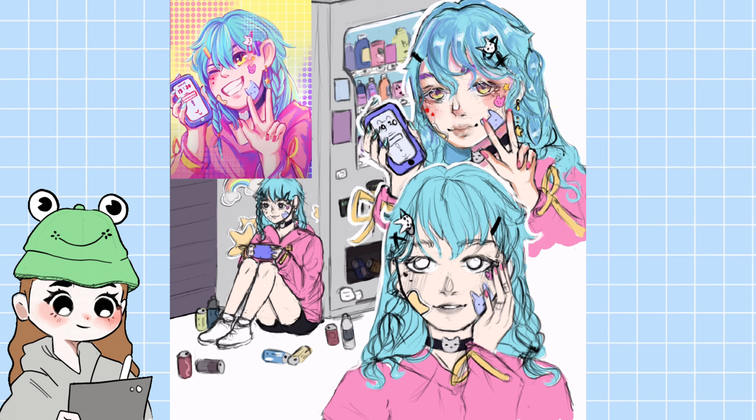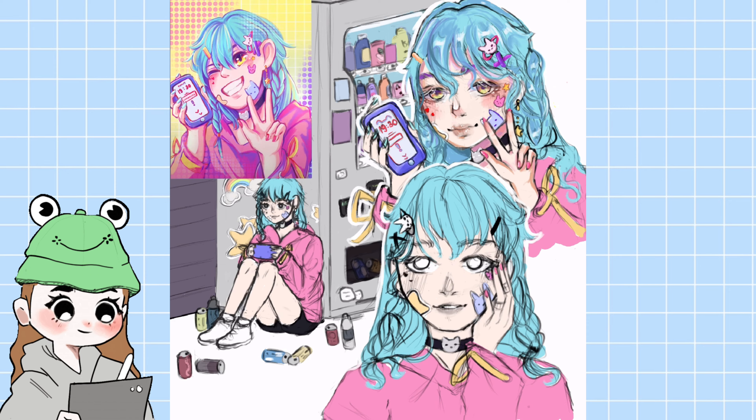It would have looked ugly anyway. I never really do a background or many small details, so I got a bit bored drawing the vending machine with all the bottles and drinks. I didn't even know how to shade it. But I think it was worth it in the end, and I also added a lot of highlights. I kind of like it.